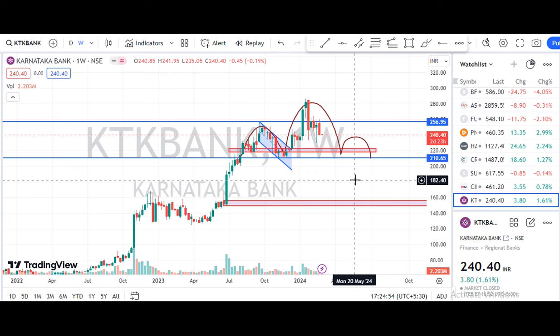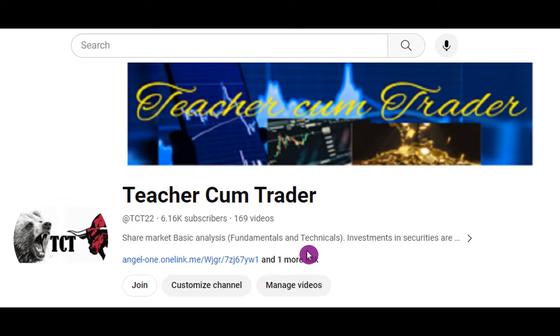Now the majority of shares are in a down-break. We are going to watch the video. In the description of the video, AngelOne and Zerodha Demat Account links are available. You can support the YouTube channel. Please like, share and subscribe. Thank you.